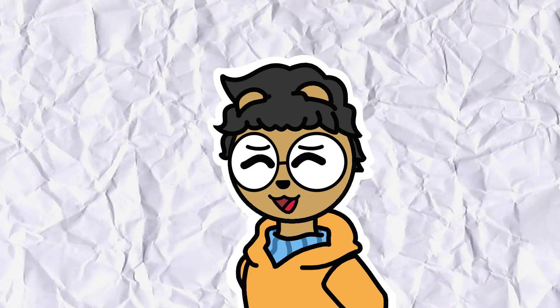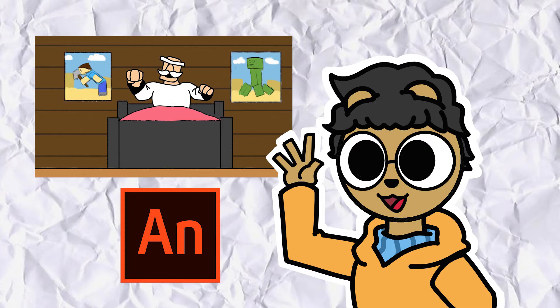All of the scenes that you see here were done inside Adobe Animate. The animations are drawn frame by frame and with tweening as well.